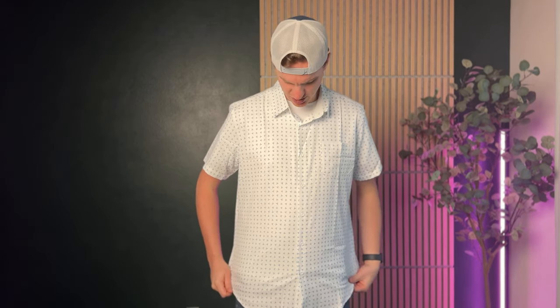I really dislike ironing, especially when I'm traveling, and this shirt is a perfect option for that issue. It's a wrinkle-resistant shirt, so it tends to package really well in your travel bags and things like that. When you pull it out, it doesn't have the kind of wrinkles that a standard cotton shirt would.